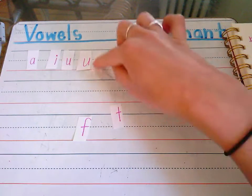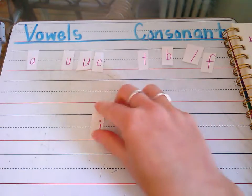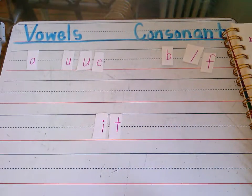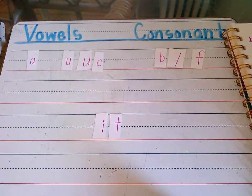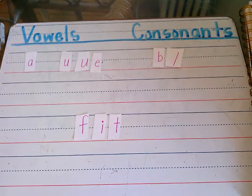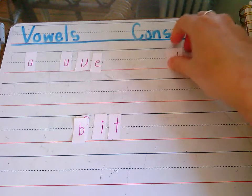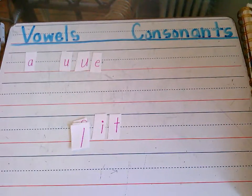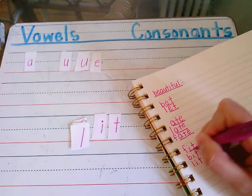Now let's look at our I. I know I can make the word 'it', but we want to make longer words than just two-letter words. So I'm going to think about what consonant I could put on the front of 'it' to make a bigger word — like 'fit'. I can also make 'bit' and 'lit', which means I have another list of rhymes. Fit, bit, and lit all have that same end sound 'it'.